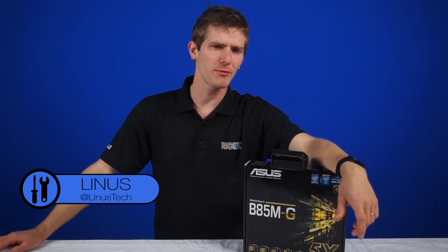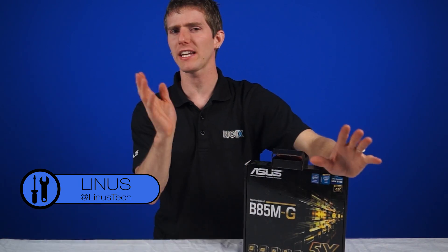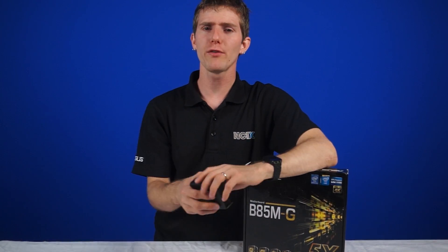Welcome to NCIX Tech Tips. So perhaps you're building a budget gaming rig, and perhaps you've heard about this right here — Intel's G3258 Pentium Anniversary Edition unlocked dual-core processor for 75 bucks.